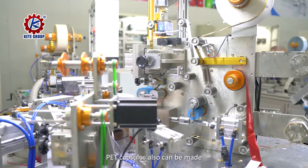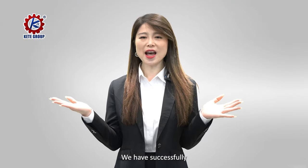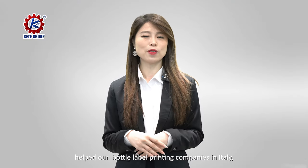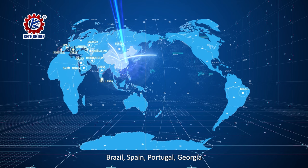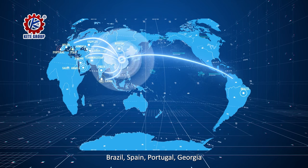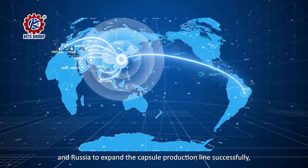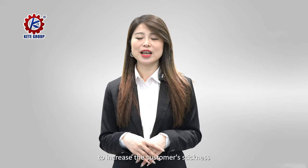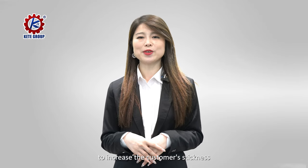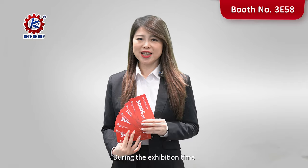PET capsules can also be made, which are more environmentally friendly. We have successfully helped bottle label printing companies in Italy, Brazil, Spain, Portugal, Georgia, and Russia to expand their capsule production lines successfully, making it a new profitable project to increase customer loyalty and enhance brand value.